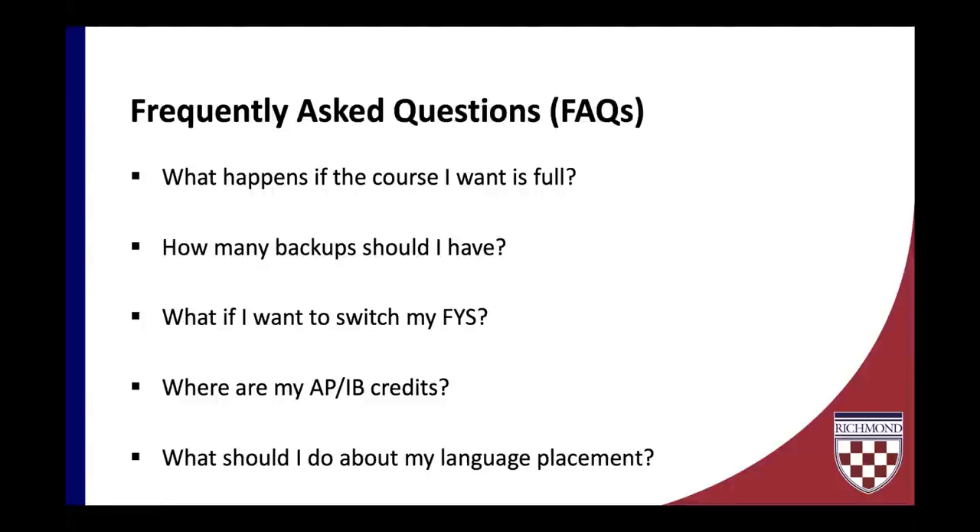Next question: what if I want to switch my FYS? Please do not drop a First Year Seminar for which you have been pre-registered. If there are seats in a section, I would strongly encourage you to use conditional add/drop instead. The seat limits on First Year Seminars are firm at 16, so if you drop an FYS it's very difficult to pick it back up. You would need to re-add to a waitlist. Switch your FYS with caution.